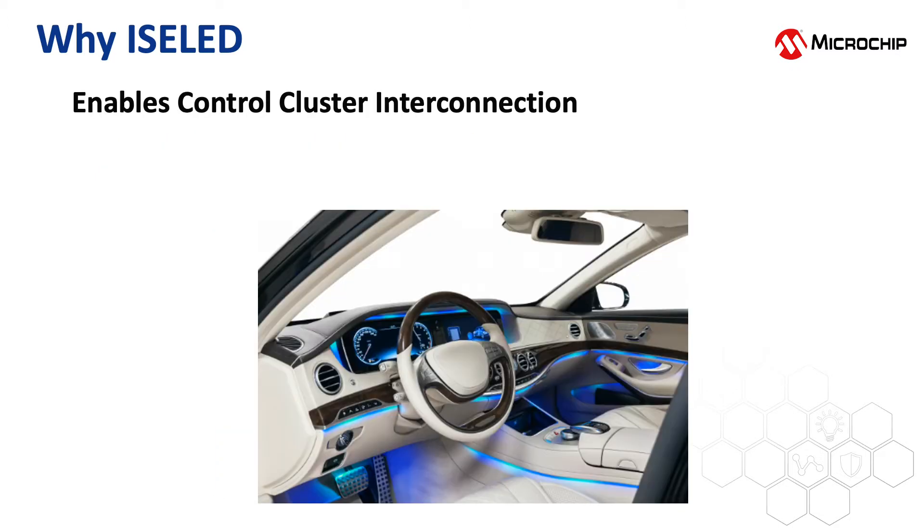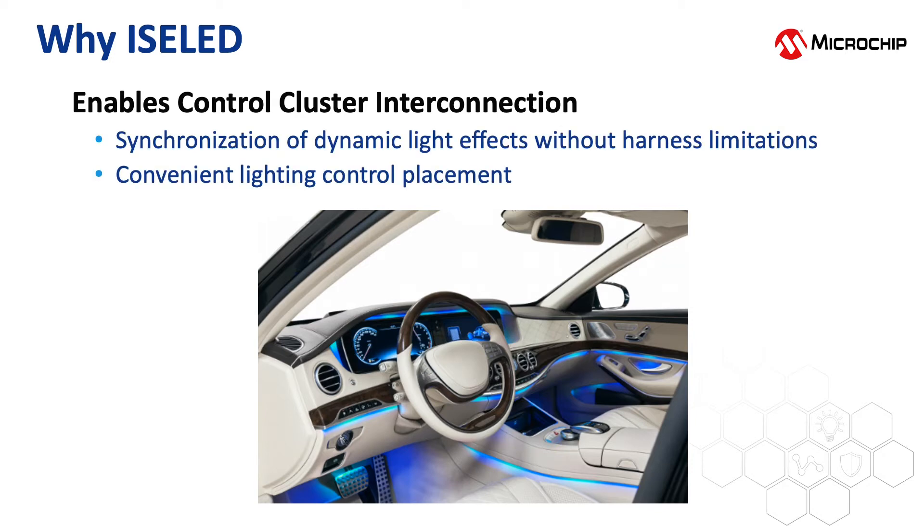Traditional interior lighting technology is limited by wiring harnesses. Lighting controls can't be placed in the most logical or convenient location for the person who will interact with the system. Interconnection between different control clusters, such as the steering wheel and gear shift, are difficult or impossible using traditional technology. ISOLED, however, enables dynamic lighting effects for the entire interior. The networking properties of ISOLED allow you to work around these limitations.